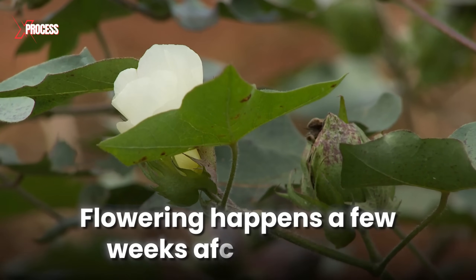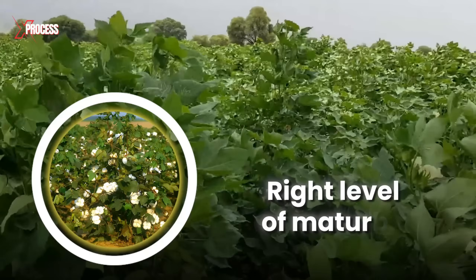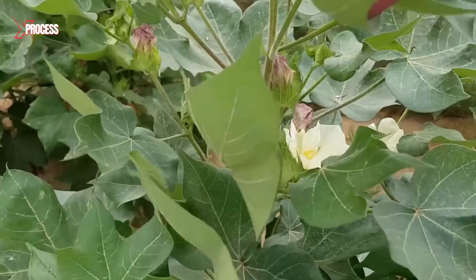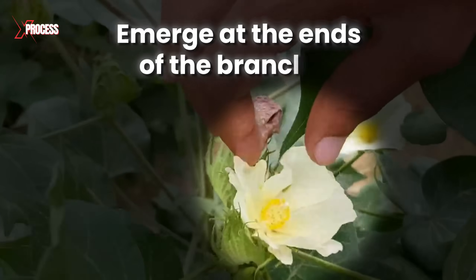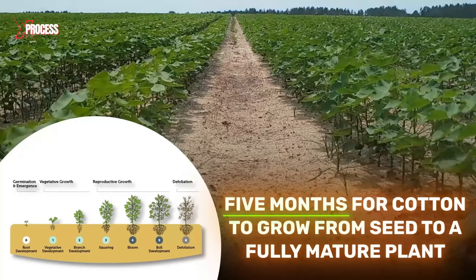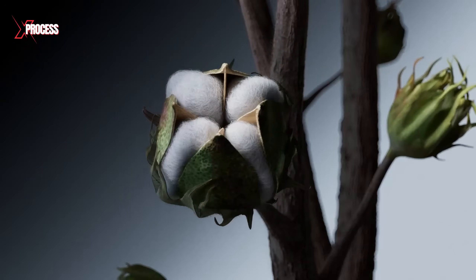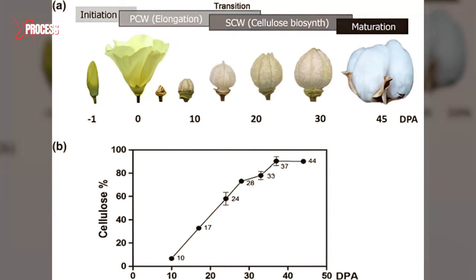Flowering typically happens a few weeks after planting, once the cotton plants have reached the right level of maturity. Cotton flowers, which are white, emerge at the ends of the branches. It takes about five months for cotton to grow from seed to a fully mature plant. Inside the pods, cotton fibers begin to form as elongated cells that gradually accumulate layers of cellulose, the primary substance in cotton fibers.